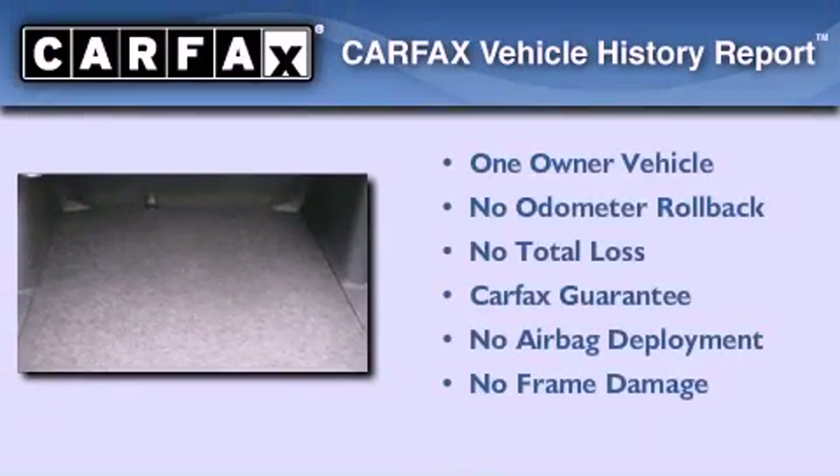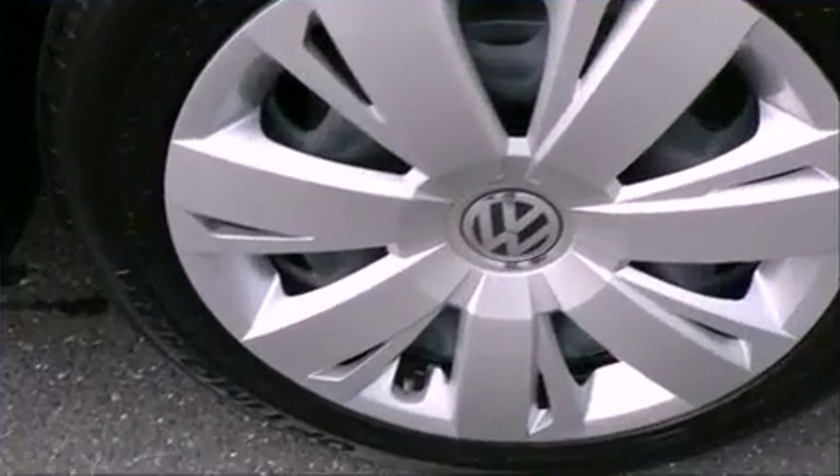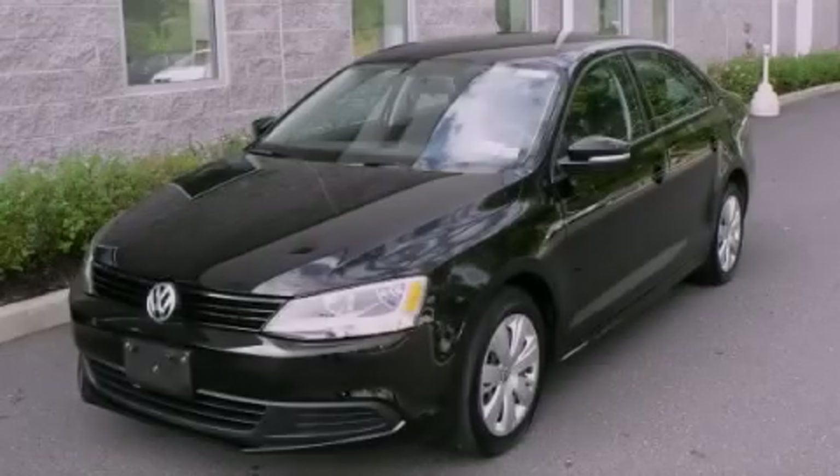This Volkswagen has had only one owner and it qualifies for the Carfax buyback guarantee. Stop by today and test drive this vehicle for yourself.